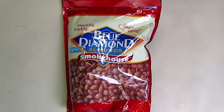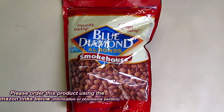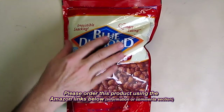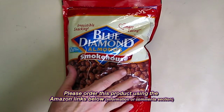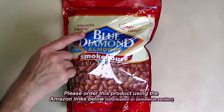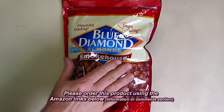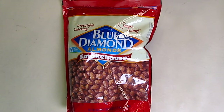So what's my overall opinion about the Blue Diamond Smokehouse Almonds? This huge 40 ounce bag — I love this product. I've been buying this brand for years. It's just one of the highest quality products out there. Like they say, irresistible snacking. It's healthy for you, full of vitamins and protein, and very low carb. I love it and I think you're going to love it also.